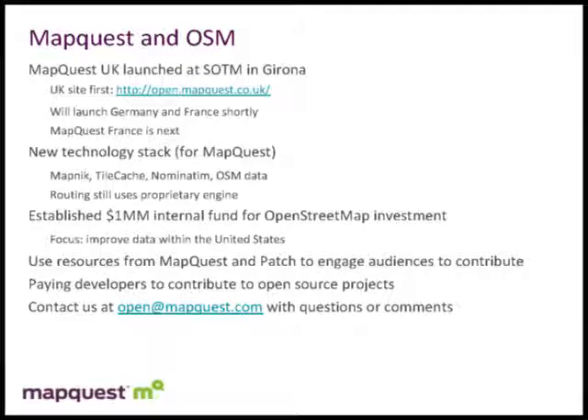As David Cole mentioned, we're using a lot of open source technology from the OSM community: MapNIC, TileCache, and Nominatim for search. However, we're still using our internal proprietary routing engine, and I'll go through some of the rationale for why we're doing that. We also have some announcements about the fund and how we're trying to work with the OSM community and developers to improve data and tools.